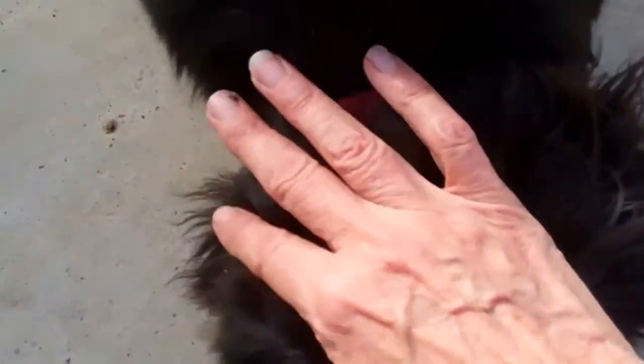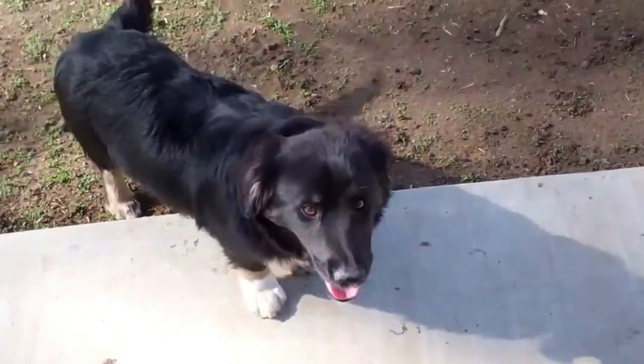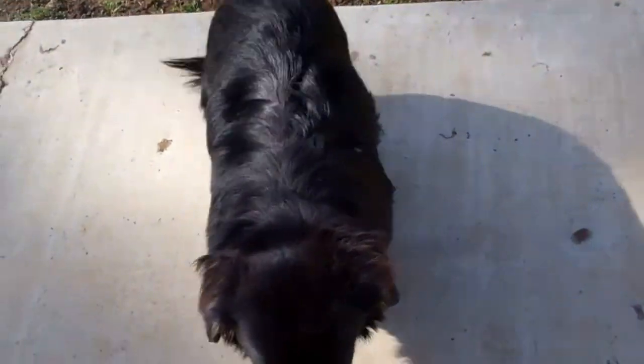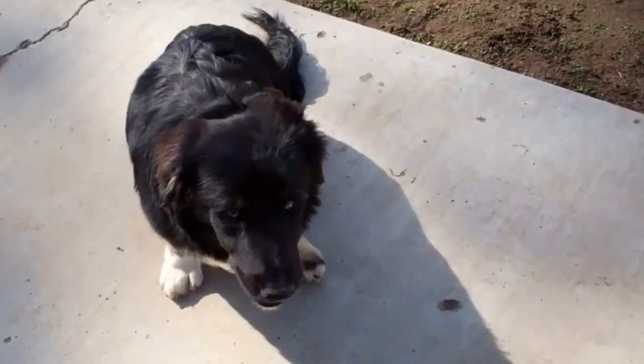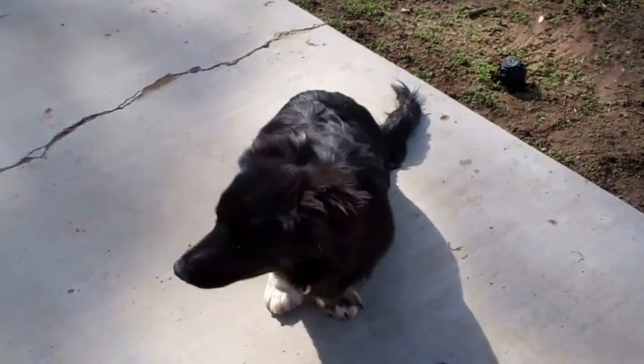But see, when you pet him, then he kind of goes flat. Anyway, we want you to read the bio — we don't want this video to be the bio of the dog. On PetFinder, there's a button that says "click here to read more about this pet," and that's how you can read the bio.